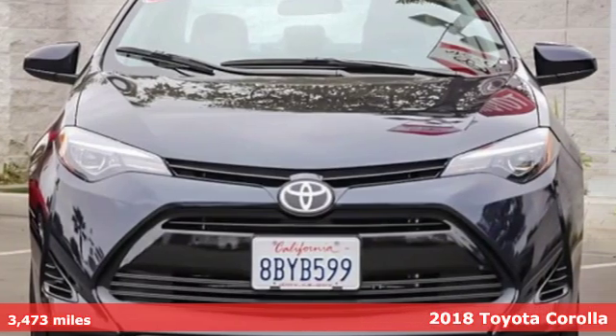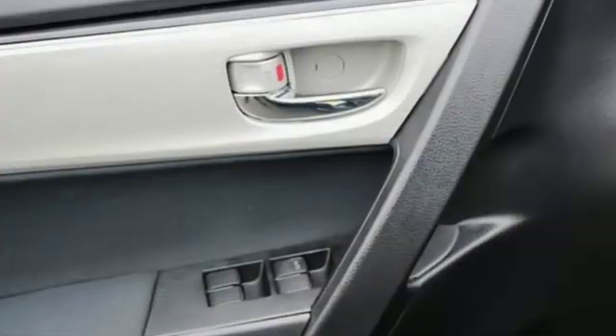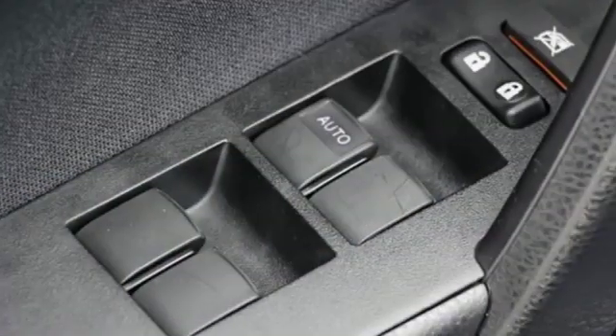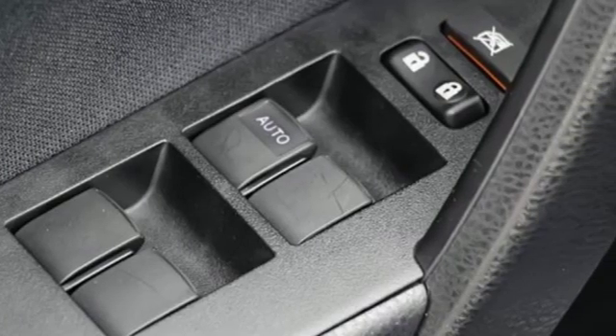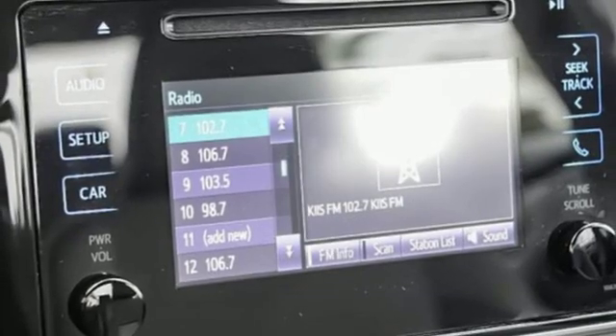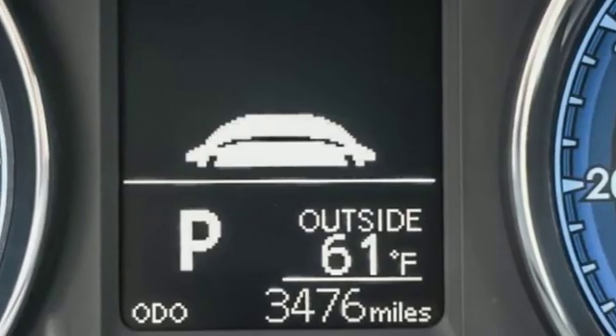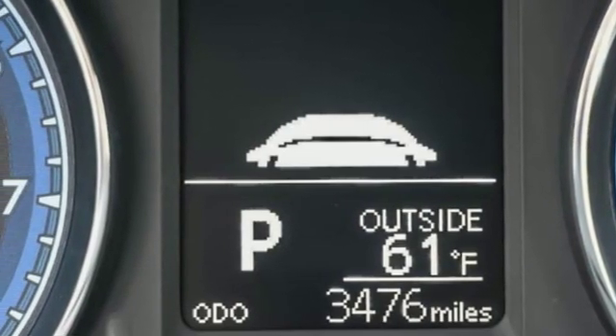A great vehicle is comprised of great features like these: streaming audio, wireless phone connectivity, manual tilting steering column, power windows, manual telescoping steering column, inline four-cylinder engine, gas pressurized shocks, and power heated mirrors.